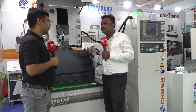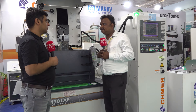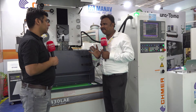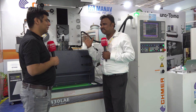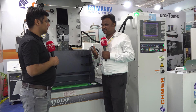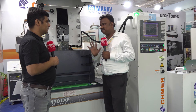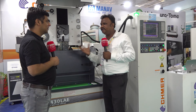Customers like the accuracy, speed, quality, and performance of Shmer machines. We at Manav Marketing are giving good service to the customer and they are satisfied with our service. We also have spare parts available right here in Chennai itself.